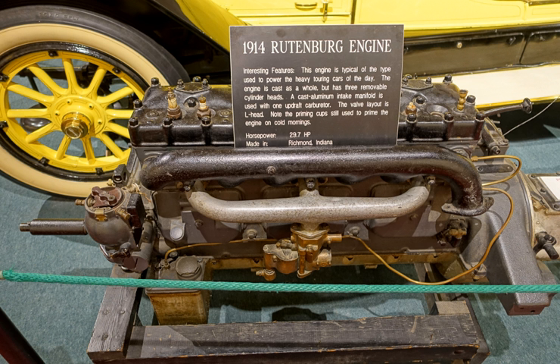Rutenberg engines were also used in a long list of early automobiles: American, Berg, Glide, Halliday, Jewell, the Lexington and Westcott, and were exported for use in the Australian Six. They were also found in early Indiana trucks, Deberry airplanes, Wetmore tractors, Howe fire pumpers, marine applications, and many were used to power carnival carousels.